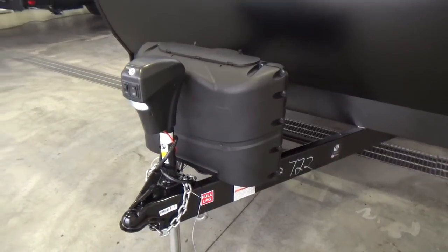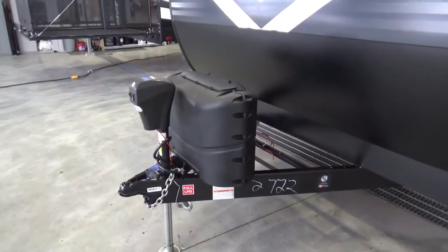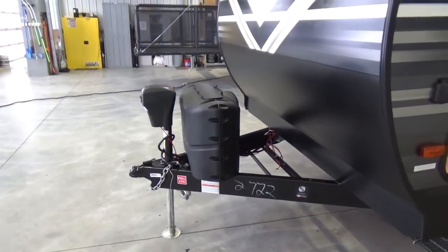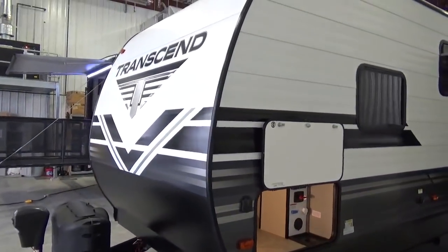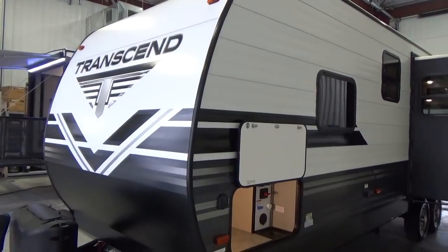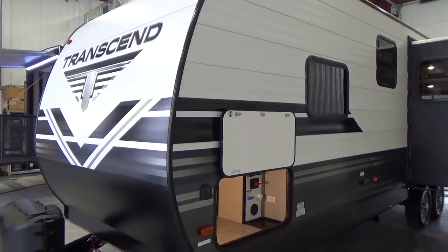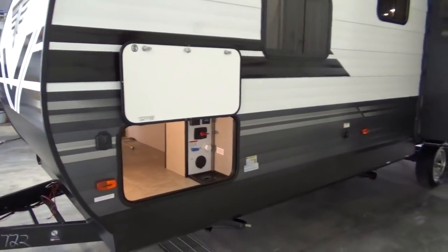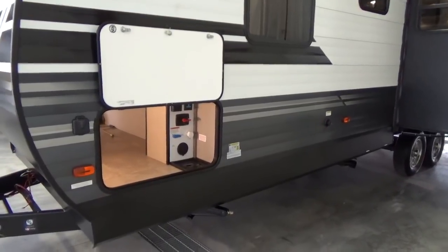Power front jack on the front makes hooking up and unhooking real easy. 20-pound propane tanks are a little bit lighter when full of propane, so it keeps the hitch weight a little bit lighter as well. Grand Design offers a 5-year warranty on all of their graphics, and they put on really sharp, edgy graphics which really enhances the exterior look of the trailer. I love this look — I think it's one of the nicest looking exteriors on the market today.